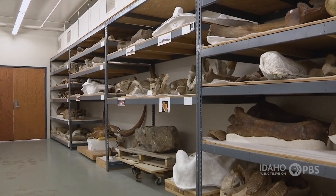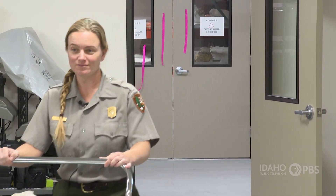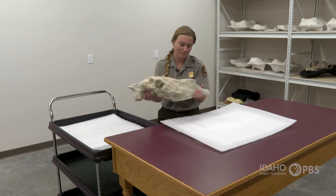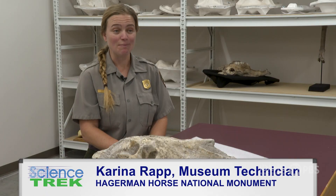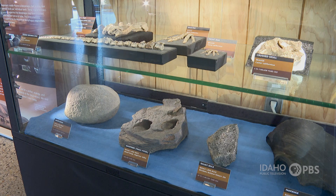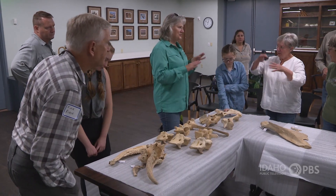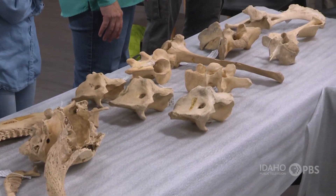Back at the museum, the fossils are processed, cleaned up, and ready for review. Karina Rapp is a museum technician at the Hagerman Horse National Monument. She knows why it's important to study bones of the past: it allows us to see how change happens, and then it allows us to predict change in the future. Understanding the actual trajectory — the story of who we are and what Idaho has been — is really important and really wonderful. And that's saying nothing about the specific scientific questions people can ask and the joy people can have from really understanding and experiencing these fossils.